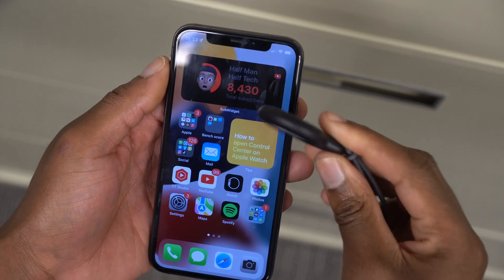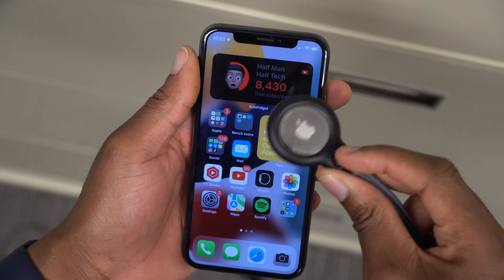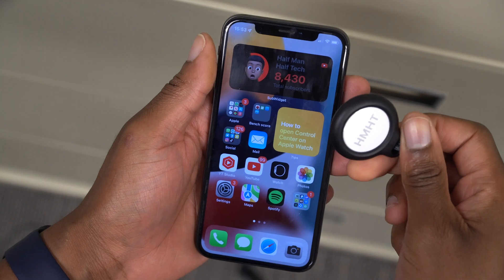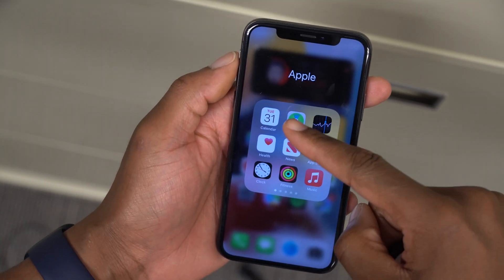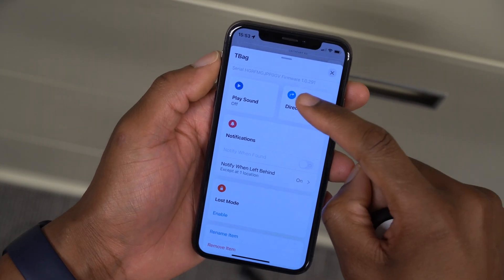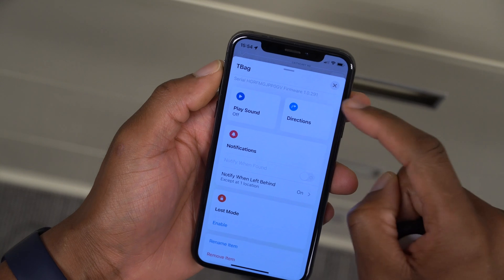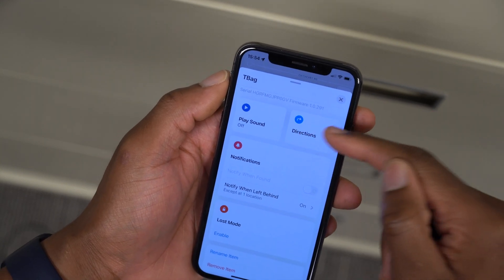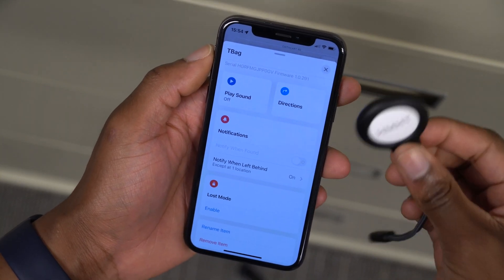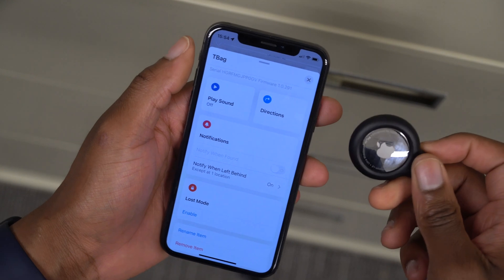The first notable change is a new firmware update for AirTags. If you use AirTags and want to update to the latest firmware, open the Find My app, go to Items, and you can see your current firmware version. I've already updated to the latest firmware version, which is 1.0.291, updated from 1.0.271. To update, simply keep your AirTag close to your paired iPhone and leave them there — after about 15 minutes the latest firmware should install.